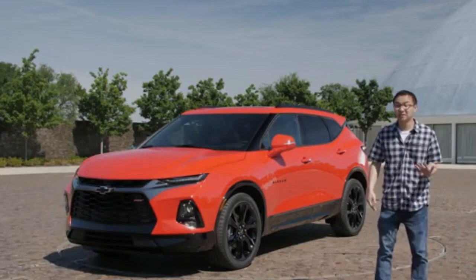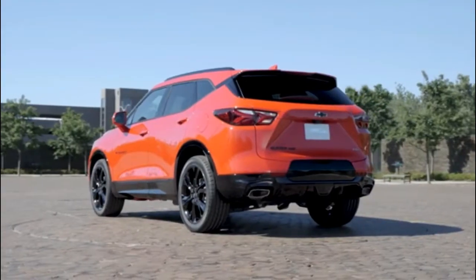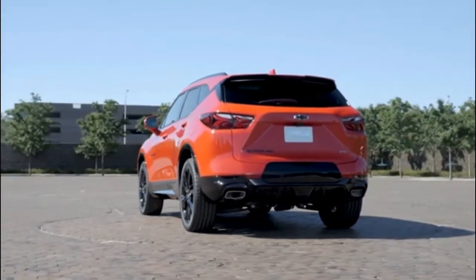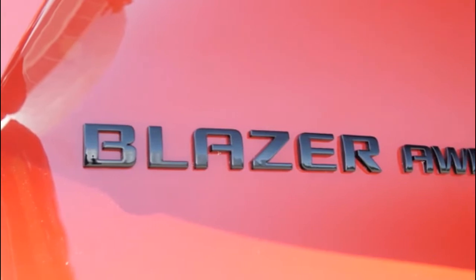America loves SUVs. Chevrolet obviously wants you to buy one of theirs, and to increase the new member to its already sizable SUV lineup that wears a familiar name from the past. This is the all-new 2019 Chevrolet Blazer.